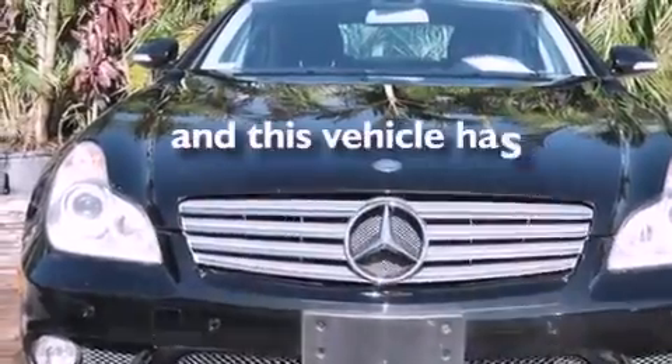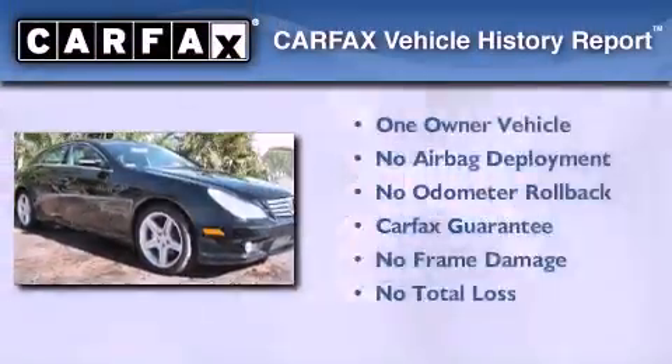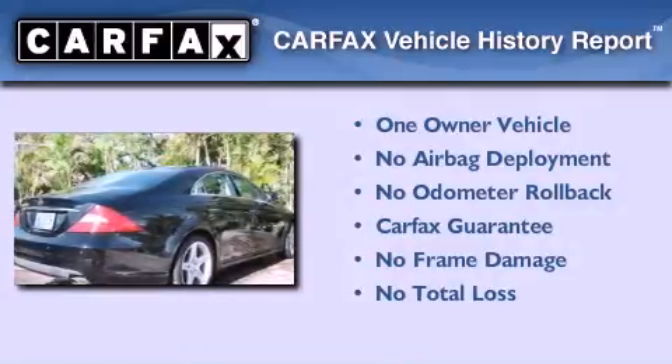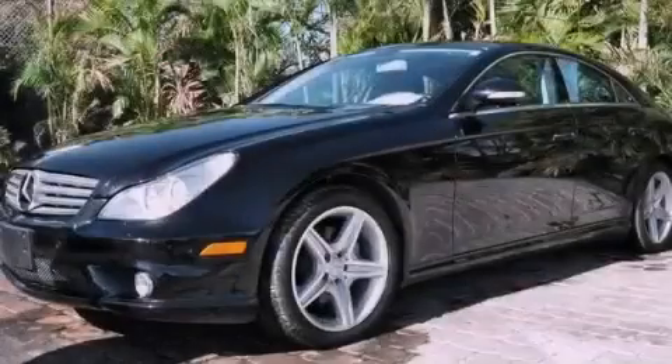This vehicle has less than 33,000 miles. This Mercedes has had only one owner and it qualifies for the Carfax buyback guarantee. This vehicle is sure to sell fast — call and arrange your test drive today.